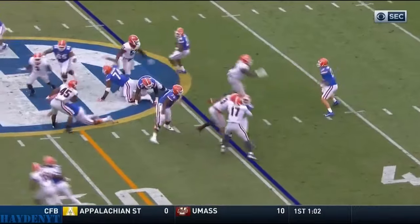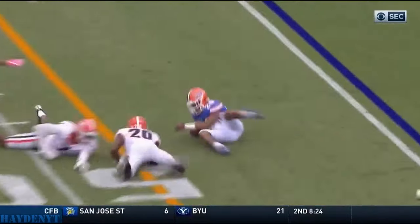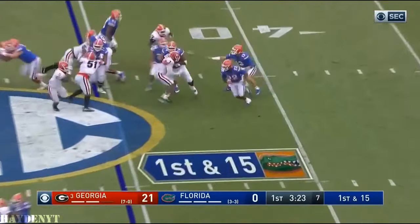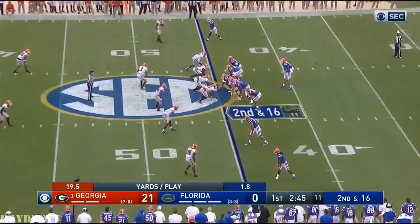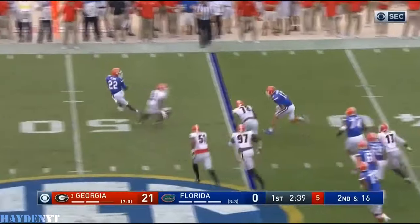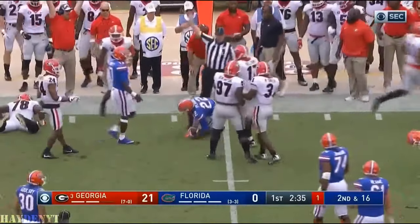No slant, nothing there, goes the other way. Lorenzo Carter. Shovel pass inside to Goolsby — that's going nowhere. Straight four-man rush for Georgia. They make Franks come out of the pocket and he lost the ball. Scooped up by Pirine.